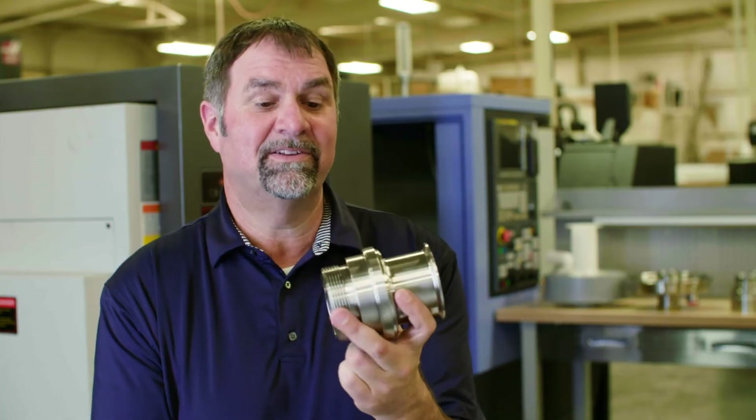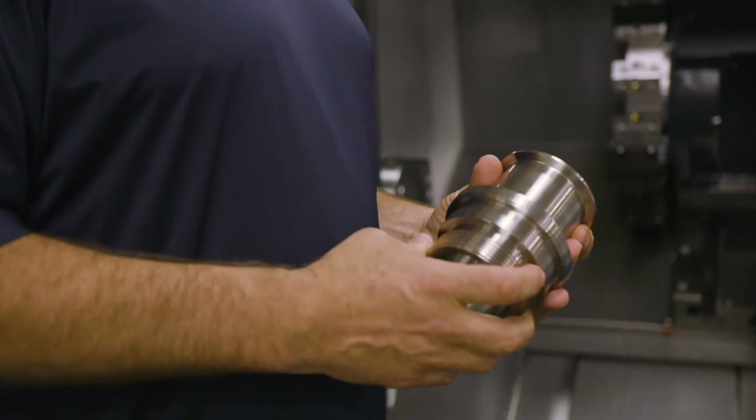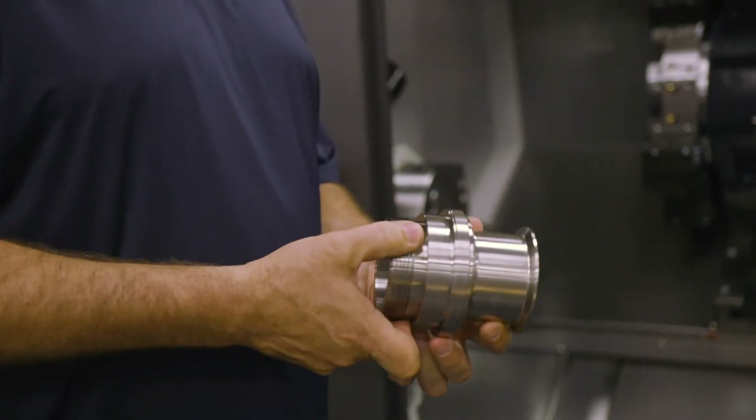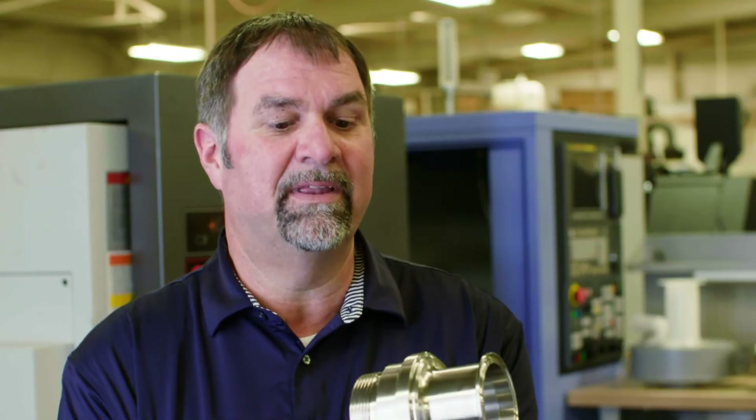This part here we actually helped design for one of our customers. It's the core piece of a cap they use for their product. It's made out of 316 stainless, we run it on a CNC lathe, and it will later be welded into a cap and finished as a complete finished product.